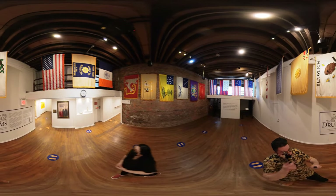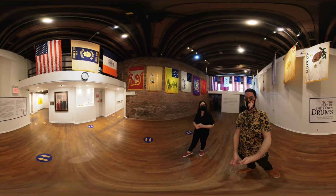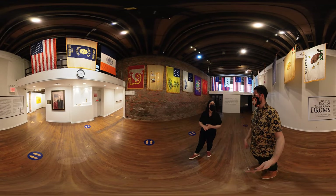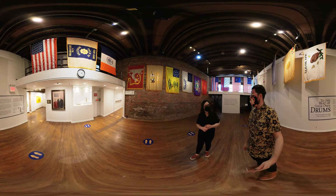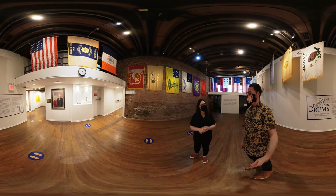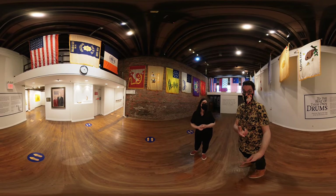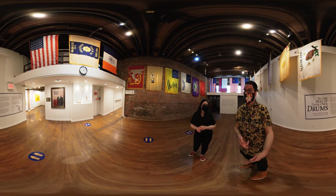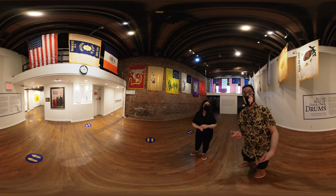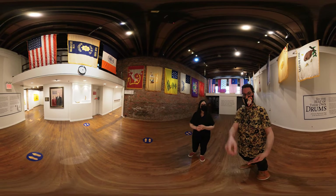And right over here we have a balcony as well. That's amazing. So check out Fraunces Tavern. Where can people find more? FrauncesTavernMuseum.org, as well as our social media — Fraunces Tavern Museum on Instagram and Fraunces Tavern on Twitter. Thank you so much for watching this 360 video. Come visit the museum — it's amazing. Highly recommend it. Take your sweet time seeing all these different flag exhibitions. Keep being awesome and always keep on exploring. Have a good day, everyone.